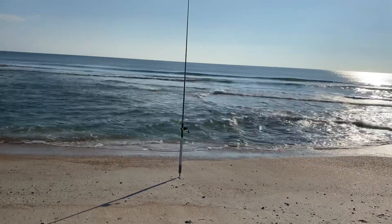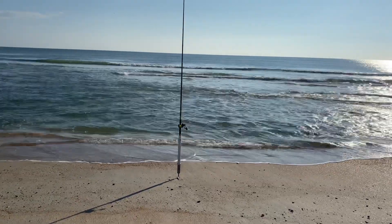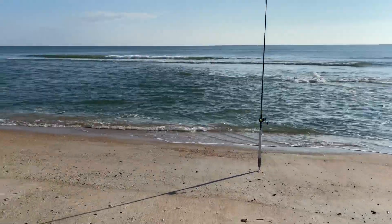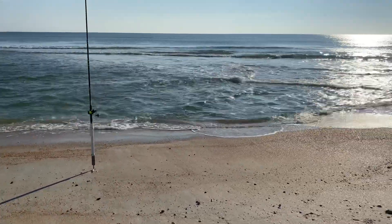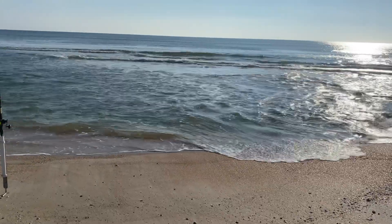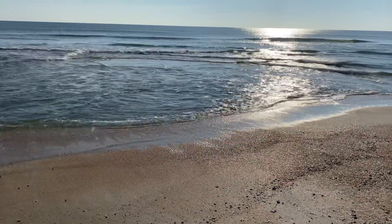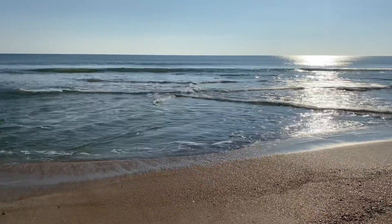Good morning surf fishermen and fisher ladies. I thought I'd share a piece of the beach again with everybody. I do this video once in a while. I am set up with two rods today, catching all of the outgoing tide and walking the beach this morning. I found a piece of water that I really liked and I thought I'd show it to you and explain what I'm looking at to help some of the people still getting used to surf fishing.